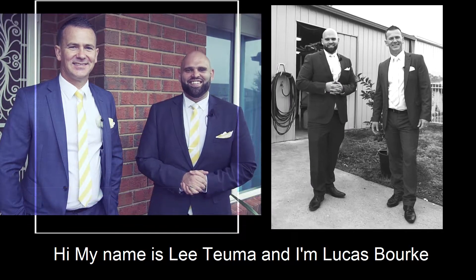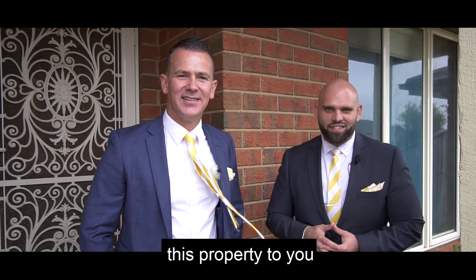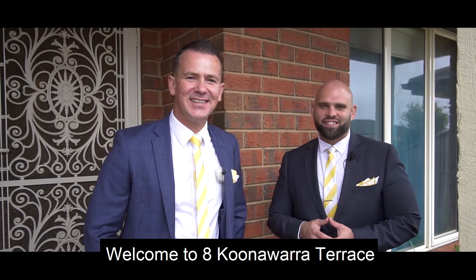Hi, my name is Lee Chuma and I'm Lucas Burke. Today we're both thrilled to be introducing this property to you. Welcome to 8 Coonawarra Terrace.